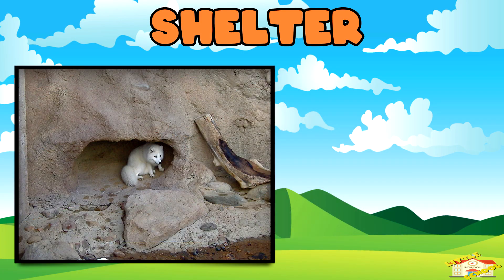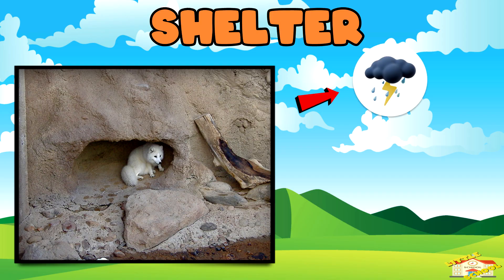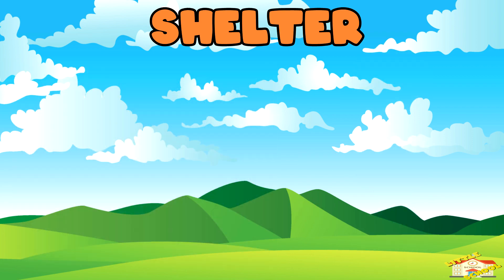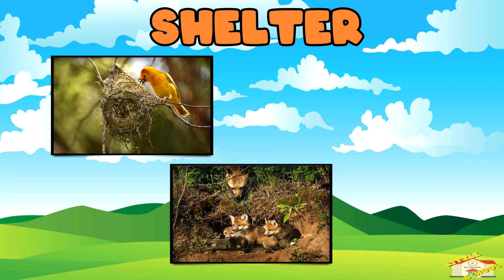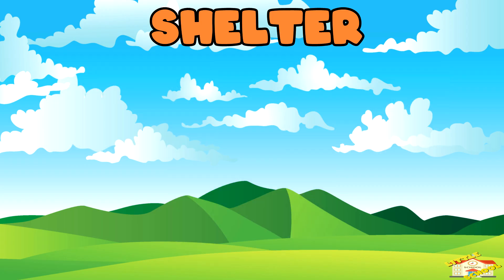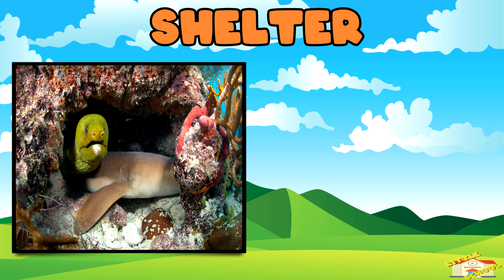Shelter keeps animals safe from bad weather, predators, and dangers. Birds build nests, foxes live in dens, and fish use coral reefs as hiding spots. Each animal chooses a shelter that fits its needs.